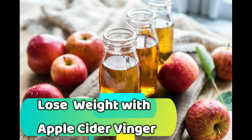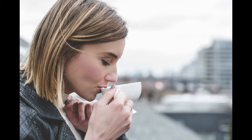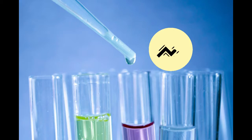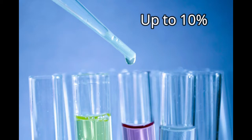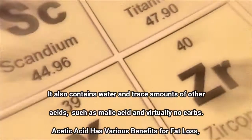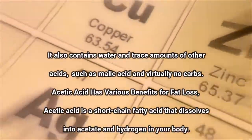Apple cider vinegar has been used as a health tonic for thousands of years. Research shows it has many health benefits, and adding apple cider vinegar to your diet helps you to lose weight. About five to six percent of apple cider vinegar consists of acetic acid. It also contains water and trace amounts of other acids such as malic acid, and virtually no carbs.